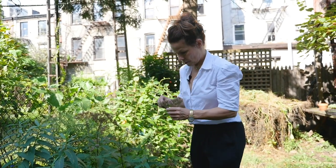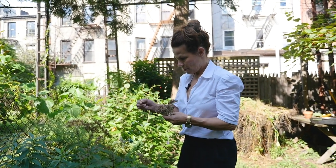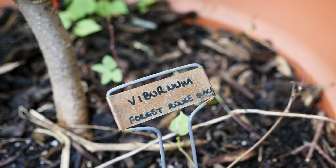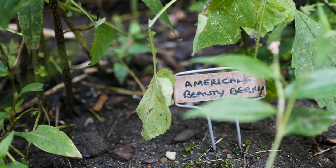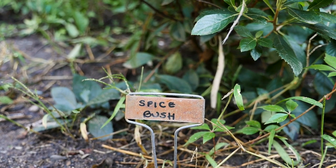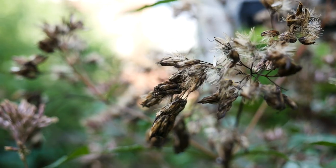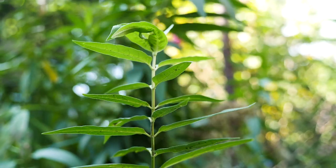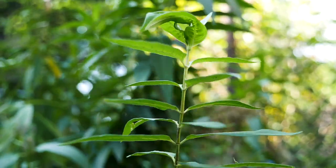Planting something, knowing that it belongs here, knowing that it's providing a food source for insects, for birds, seeing the whole ecosystem function — it feels like how things are supposed to be. And to have that feeling in this sort of disjointed, crazy world is really nice.